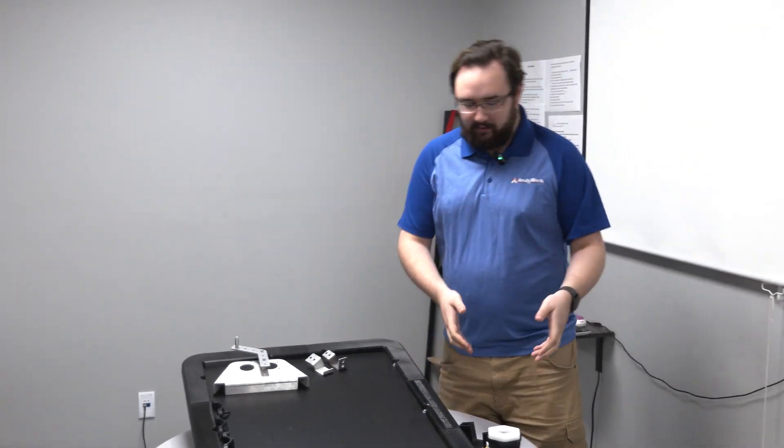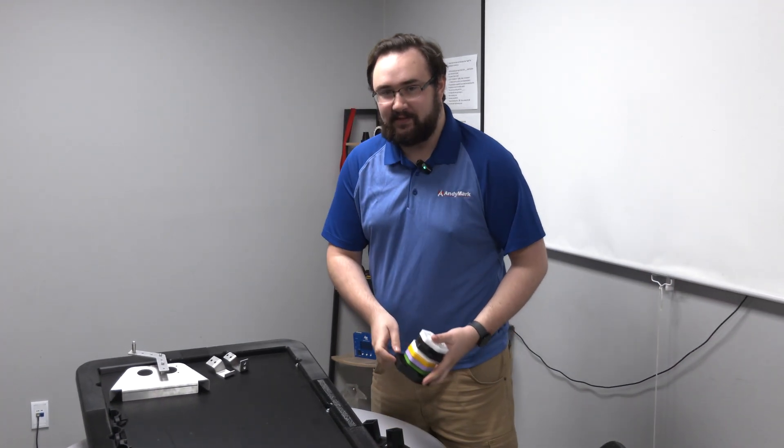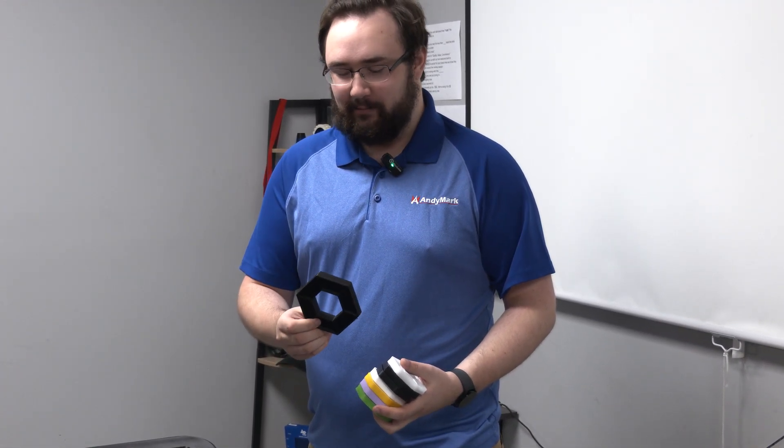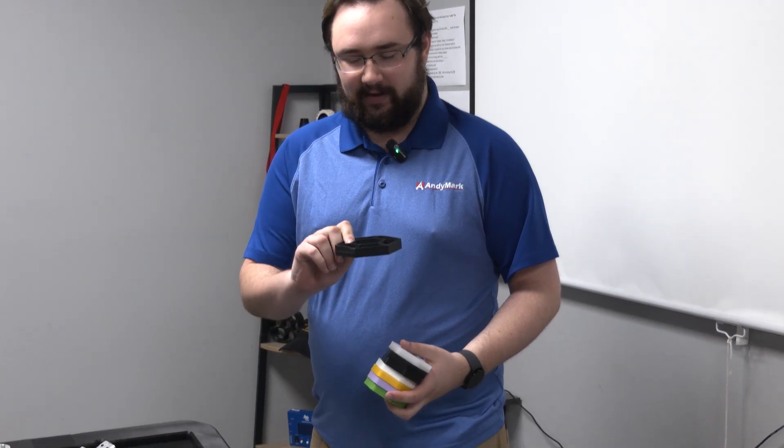Over here we've got various prototypes of the pixel game piece that teams used this year. As you can see, it went through some changes — originally they were much larger, a little bit thicker, thinner wings, that sort of thing.